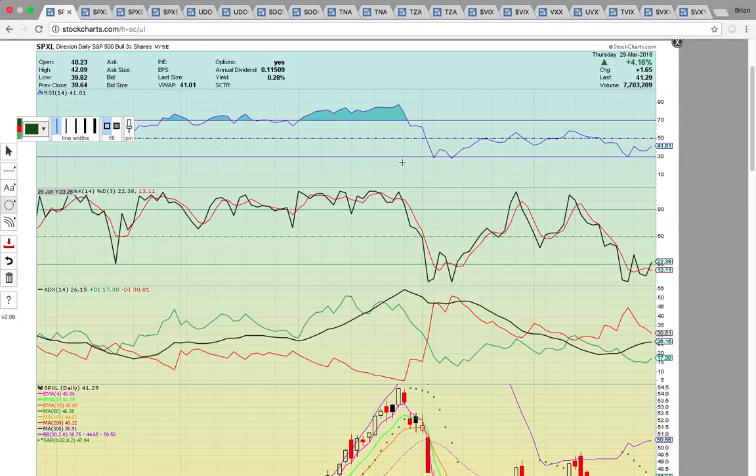Hi everybody, this is Osprey from MyChartCoach.com, and in this video we're going to take a look at the different bull and bear ETFs and ETNs for the indices — the different indexes for the Dow Jones Industrial Average, the S&P 500, and the Russell 2000.